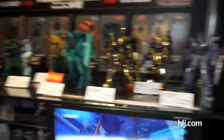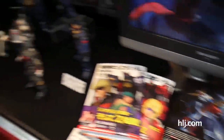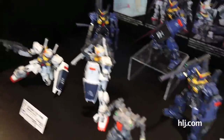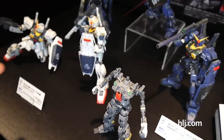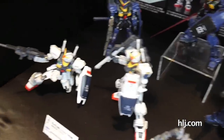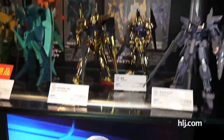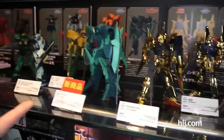Moving on to Zeta Gundam — they're advertising the Blu-rays for Zeta Gundam here. Beside that, they have the latest Real Grade kits: the Augmented and the Titans. They've both been built fantastically — whoever built these has done an amazing job. All the panel lines are on, the stickers have been applied, and it looks great.